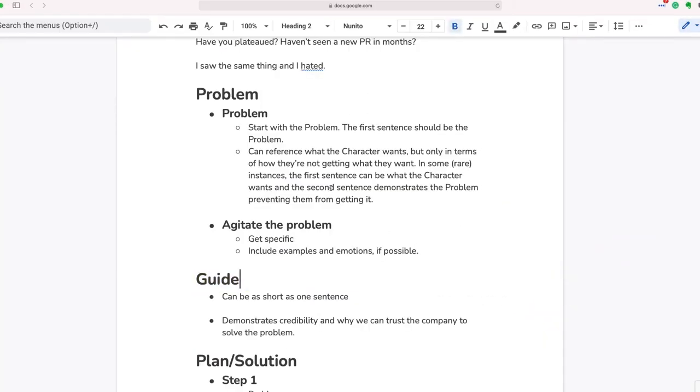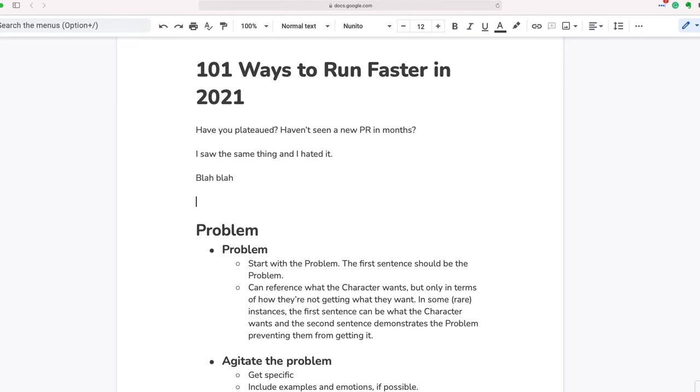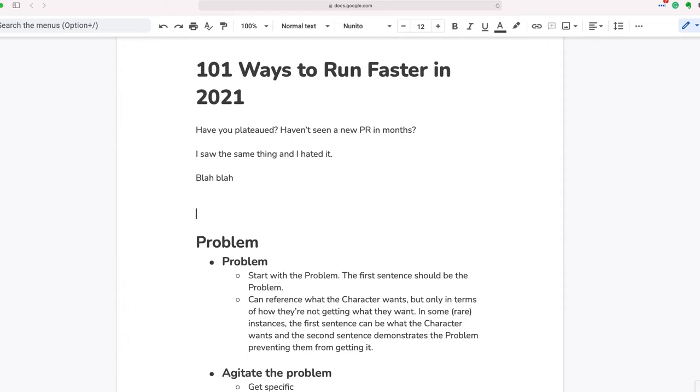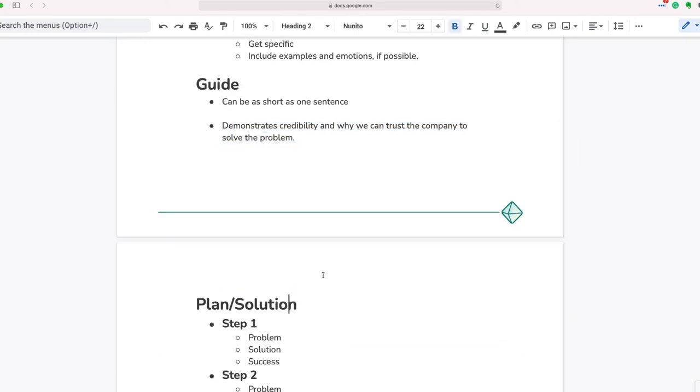Before we get to the solution, we want to do the guide section. After years of trying and almost giving up because I was so tired of trying things that didn't work, I finally found the solution — and I'm going to show it to you in this article. There are 101 ways that you can run faster in 2021. The reason why I had been running slowly was because I was only doing 17 of these things. So you want to build authority and build trust. Typically that means 'I did this' — that's the easiest way to build trust. This doesn't need to be long. It can be short: 'Hey, I did what I'm about to show you.'